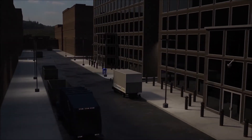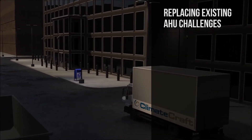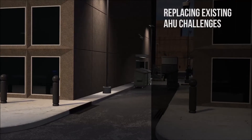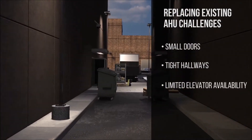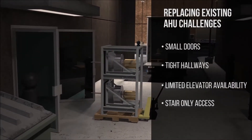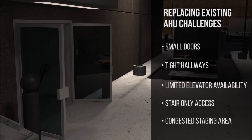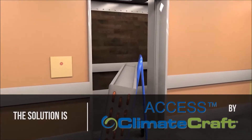The air handler replacement process can be complex. They're often located deep within the building, with limited room for replacement. Small doors, tight hallways, limited elevator availability, stair-only access, and congested staging areas make air handling replacement very tricky and time-consuming. AXS air handlers help you navigate these challenges.